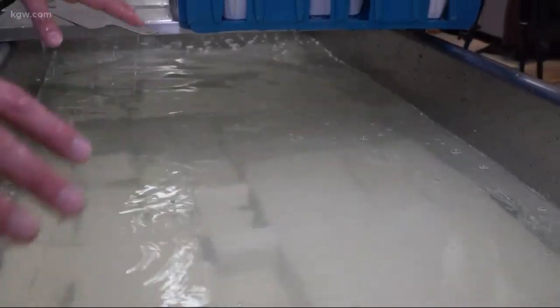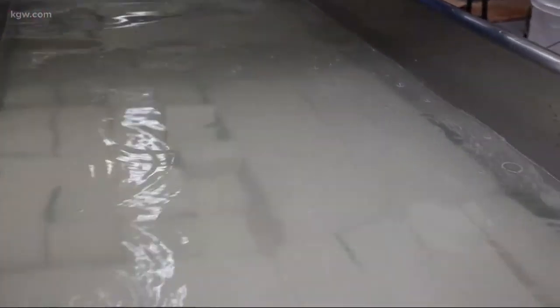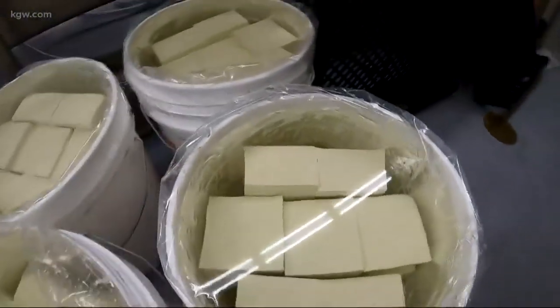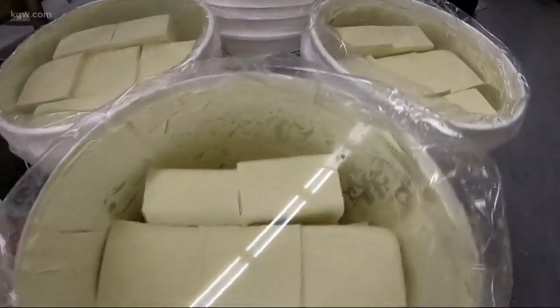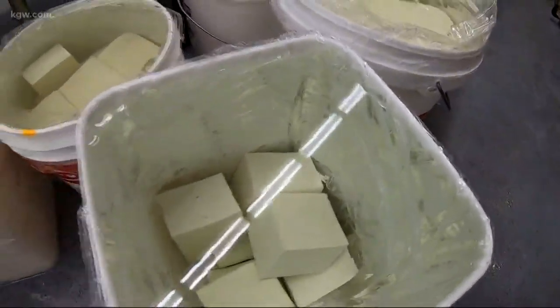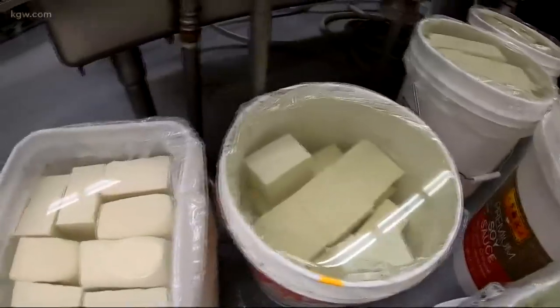After going through a cooling tank, this packaged tofu goes to local markets, and buckets head off to more than 100 Portland restaurants. We caught up with Steve Wright picking up his batch for the Vertical Diner — tofu made that morning to serve the same night. It's just such a better product. Any good restaurant in Portland right now that's selling tofu dishes is using this product.